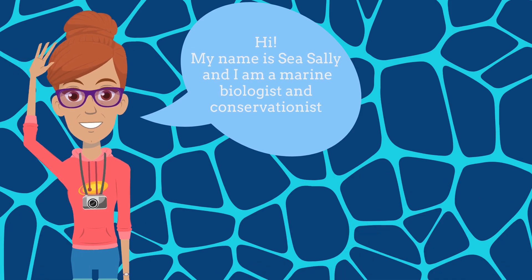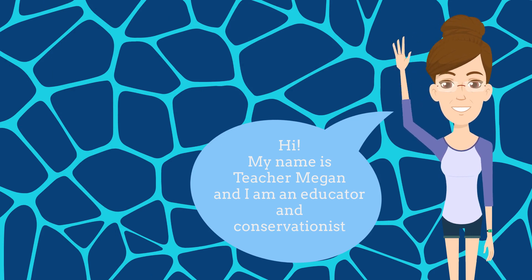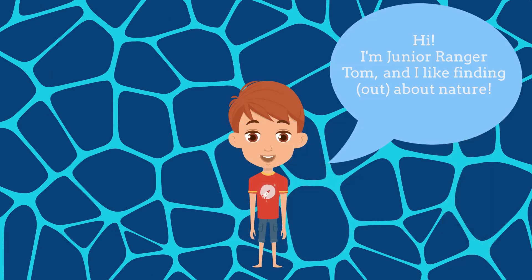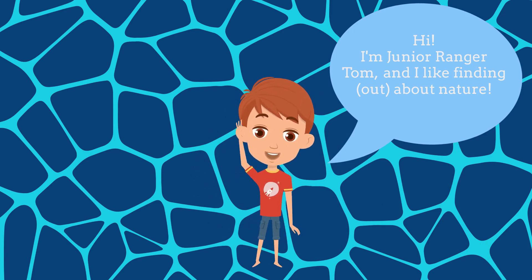My name is C Sally and I'm a marine biologist and conservationist. My name is Teacher Megan and I am an educator and conservationist. I'm Junior Ranger Tom. I like finding out about nature.